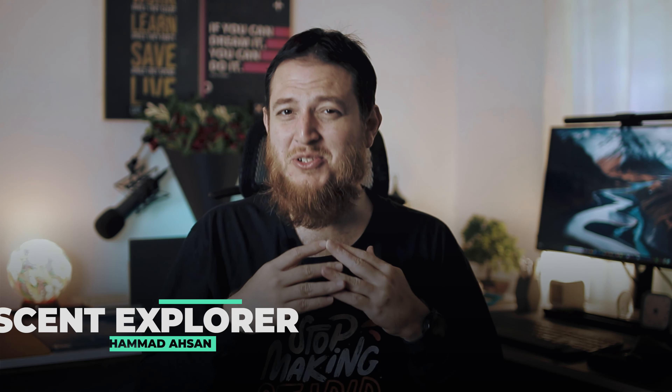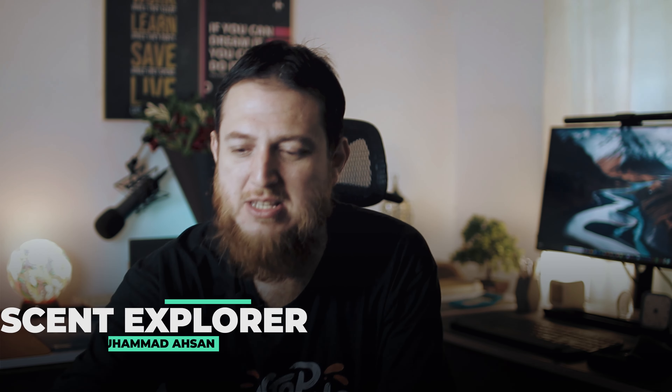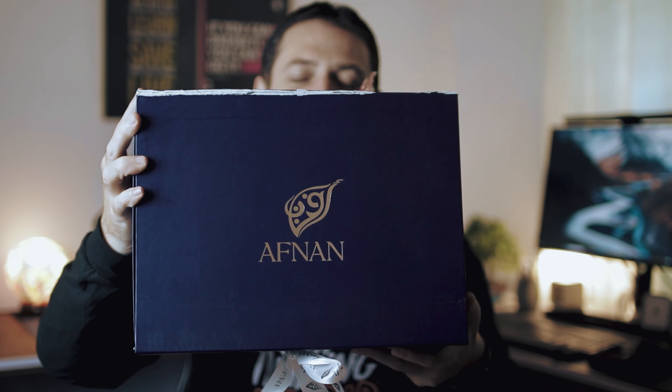Hello and welcome to another video of Scent Explorer. I am Homad Asan and today I have a little bit of a surprise video because I got a gift hamper from Afnan Perfumes. You can see this is a gift — here is the ribbon and you can open it.